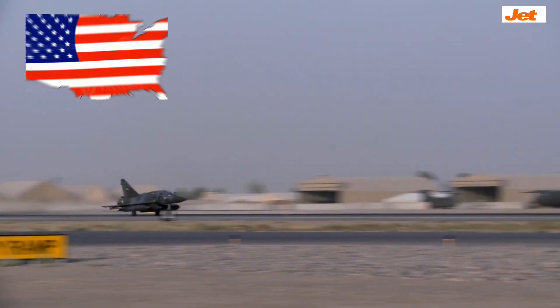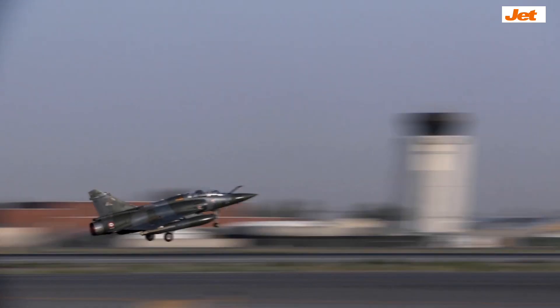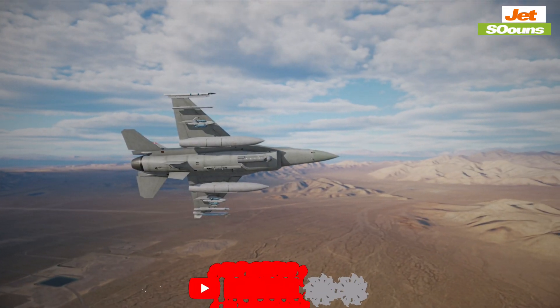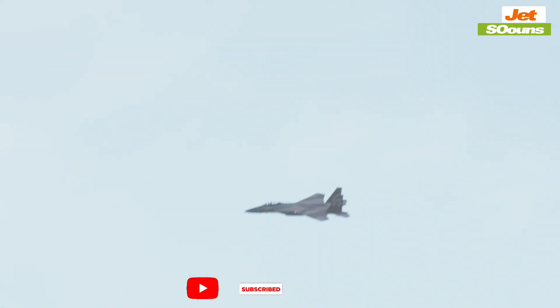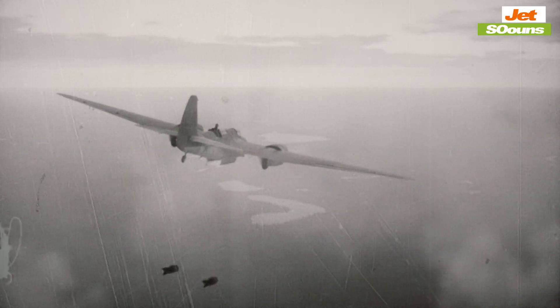When comparing the top five U.S. fighter jets to the top five Chinese fighter jets, we're not just talking about machines. We're talking about two different philosophies of air combat and national defense. Each jet tells a story about its country's approach to air dominance, and in this video, we're going to dive deep into what makes each one unique and powerful.